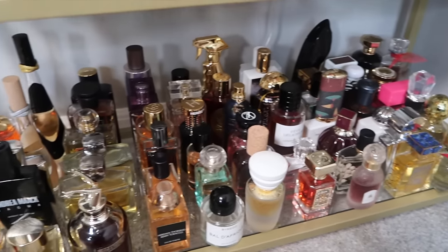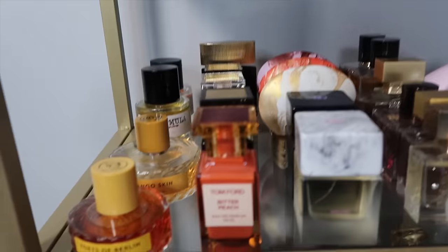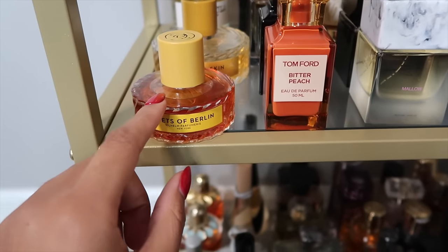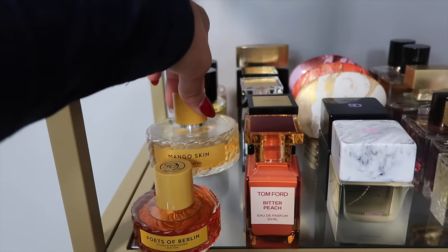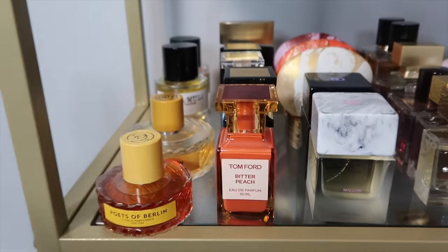We're down to the last two rows. We have my Belham Perfumery fragrances: Poets of Berlin, a very unique vanilla fragrance, and Mango Skin — literally one of my favorite fruity fragrances in my collection, period. Definitely top 10 for life and one of wifey's all-time favorites for me.